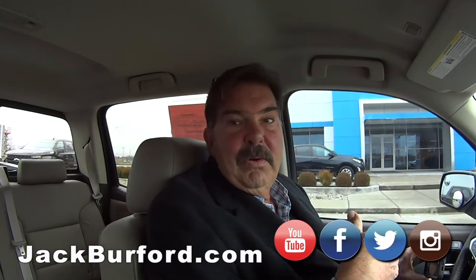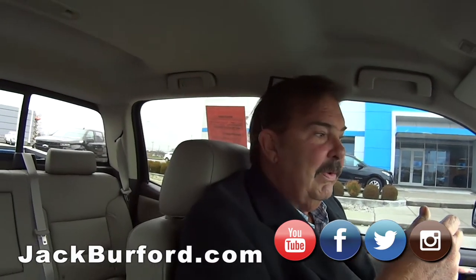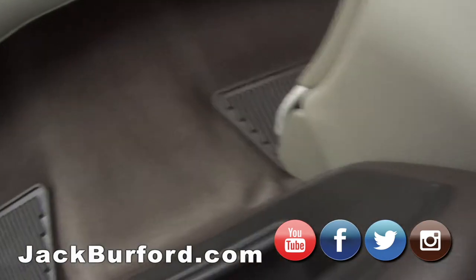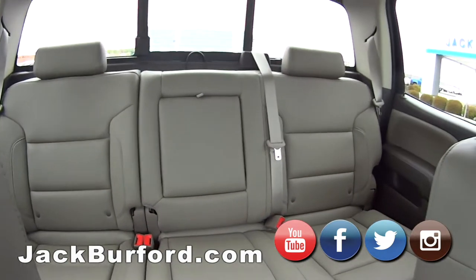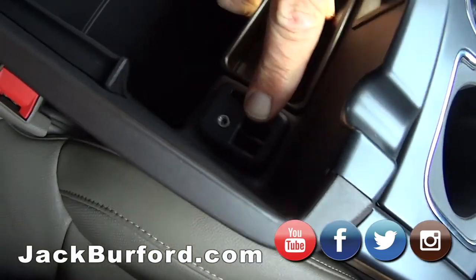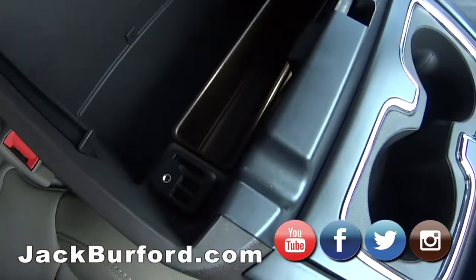It went through service with nothing — flying colors, it was great. It's in good shape too. I love the floor mats. Cocoa Dune leather — it's really pretty. These seats, this is the LTZ, so this one's got the SD card reader and USB ports and auxiliary input.